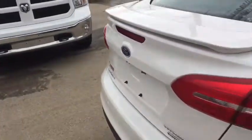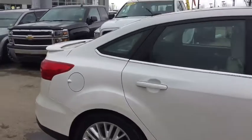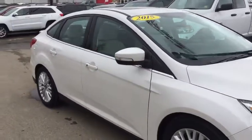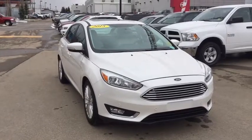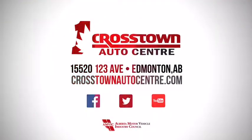So that was the 2015 Ford Focus Titanium. If you want to book your test drive, we're just a click or a call away here at Crosstown Auto. Thanks for walking around with me today — we hope to see you soon. Keep warm, everyone. Bye!